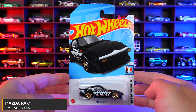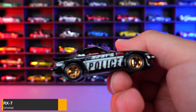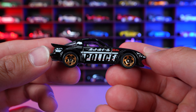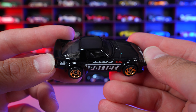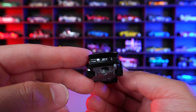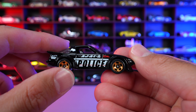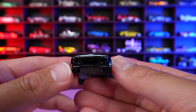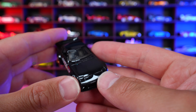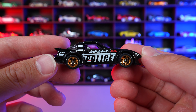Mazda RX-7 from HW First Response. And this one's got the police on the side of it — I think it's probably a Japanese police car, but correct me if I'm wrong. Very, very high gloss black on this one, nothing much on the rear. Got that nice lip spoiler on here. Got the nice kind of goldish chrome wheels on there. It's got the pop-up headlights, but obviously they are not popped up. It's got a little bit of striping on the front there for the police. Overall, I think it's a pretty cool looking recolor for this one.